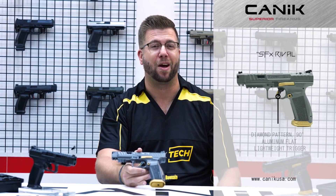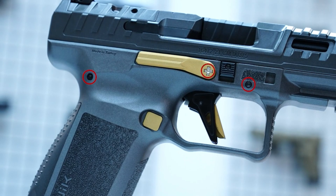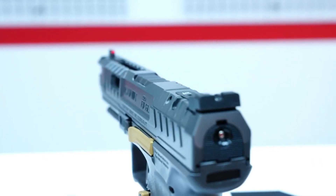With its exceptional accuracy and advanced features, the Canik SFX Rival is a top-performing firearm that is trusted by competitive shooters and gun owners alike for personal defense.